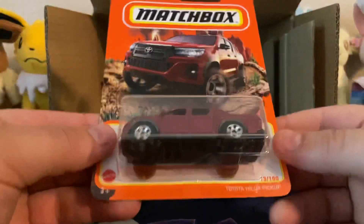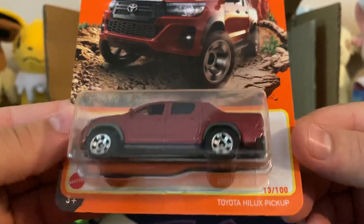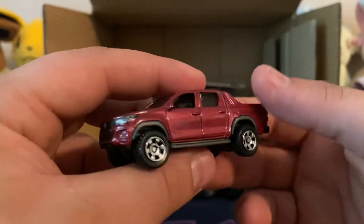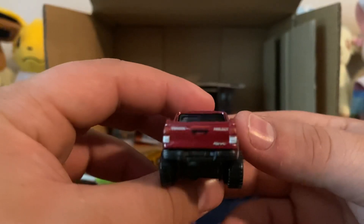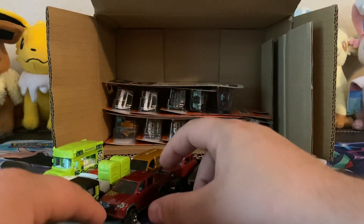Only one of these. I think this is a new casting — the Toyota Hilux pickup. Not sure how to pronounce that, but it looks like an Avalanche. Definitely love seeing the Toyotas coming out in Matchbox. Front end is amazing, great detail on this one. And they should just do a Tundra, or make a Tacoma, or what would be really cool is to make a T100 — bring that back. Nice red, too.